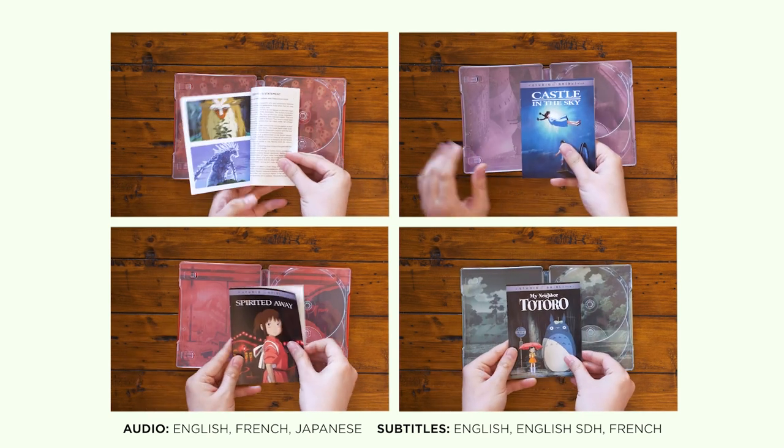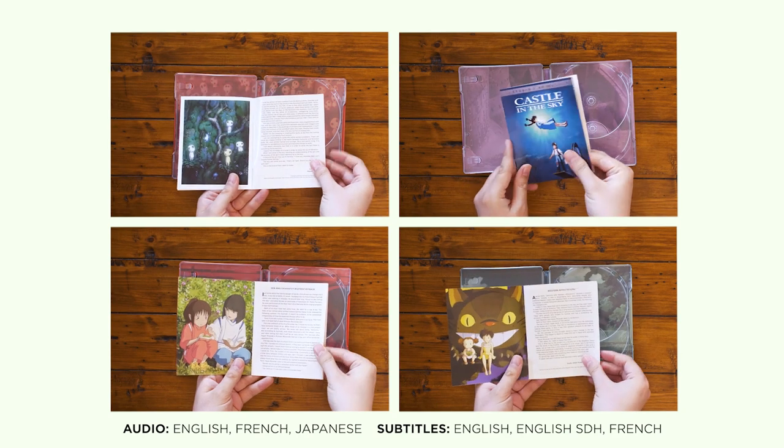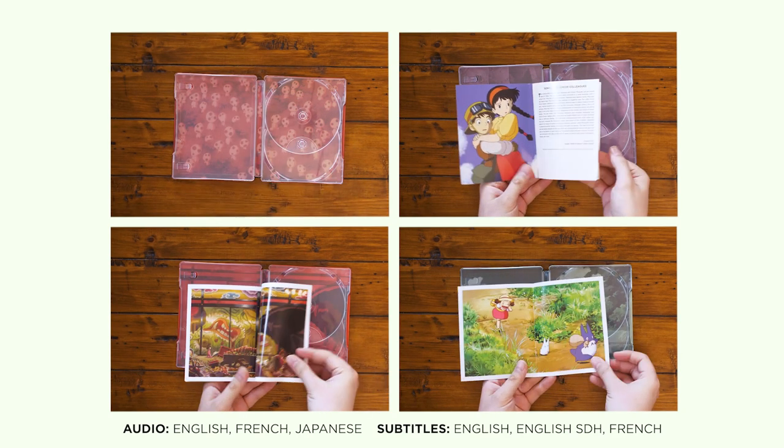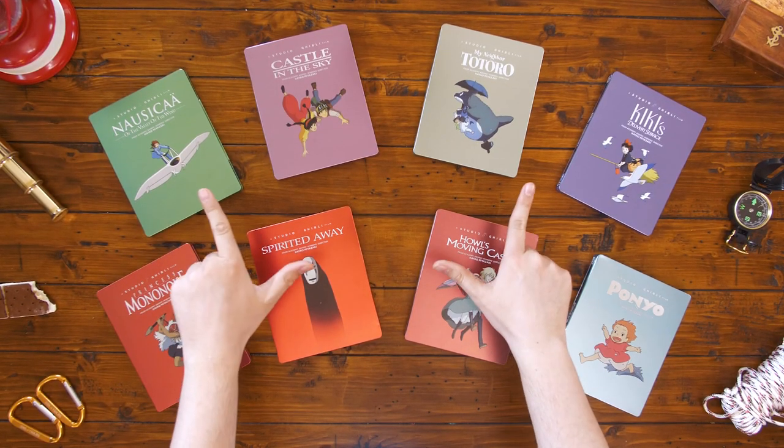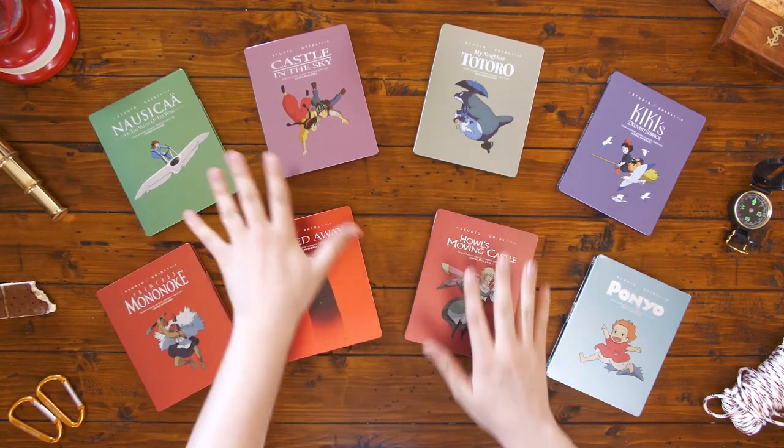Each comes packed with feature-length storyboards, a booklet, and all the bonus features you'll find in our standard Blu-ray/DVD combo packs. Without a doubt, these steelbooks are the best way to show off your love for one of the world's most legendary animation studios. In 2020, we released eight incredible classics from Hayao Miyazaki on steelbook, with even more Studio Ghibli titles on the way in 2021.